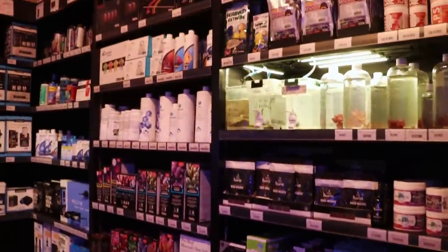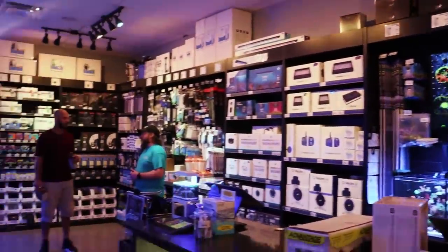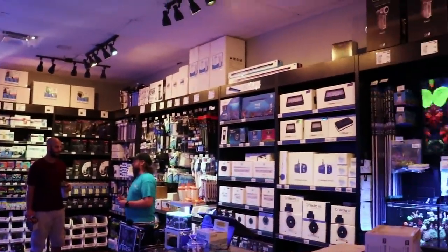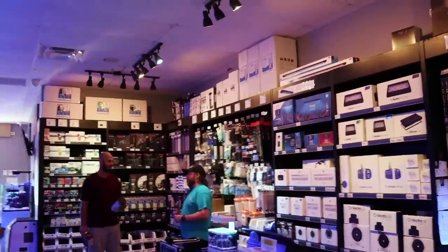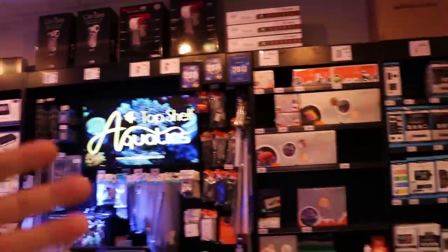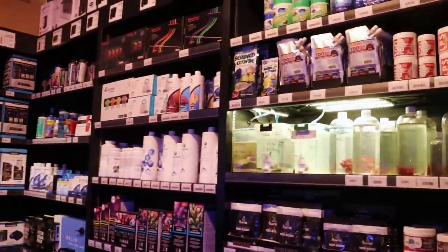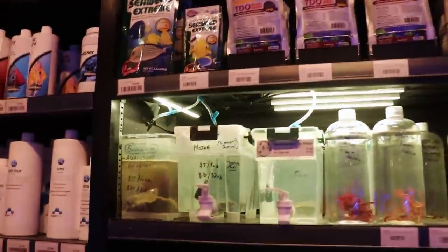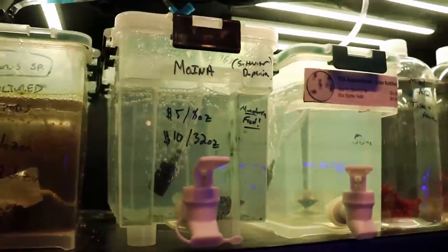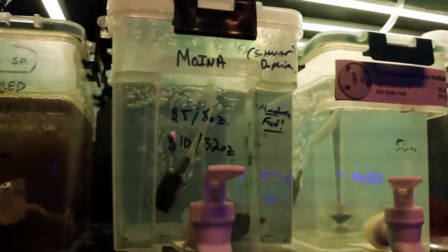I always like seeing what they're stocking on their shelves, just to get ideas and compare to what we have in the store. A lot of the same brands — the good brands, stuff that's been around a long time: Salifert, Red Sea, Maxi Jets, AI, Ecotech, Neptune. Hydros is something we don't have on our shelves, but a lot of the same stuff. I really like this — a serve-yourself copepod growth station. Kind of a cool idea; that might work for us. You just fill up your bag or bottle and take home some live pods.